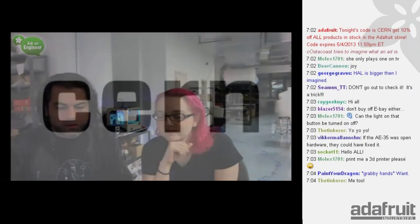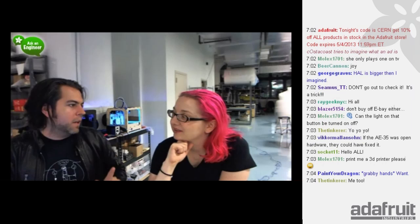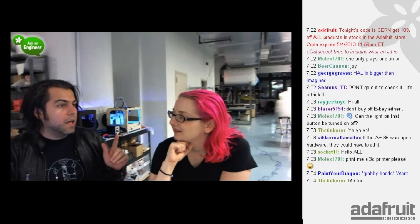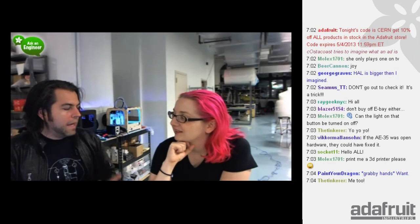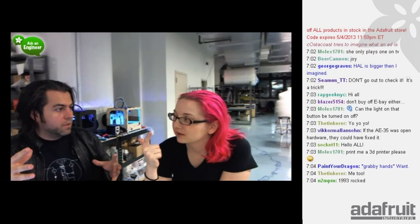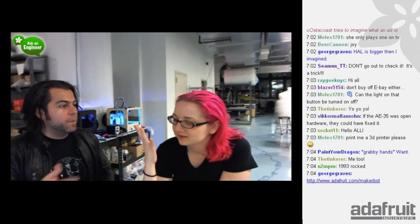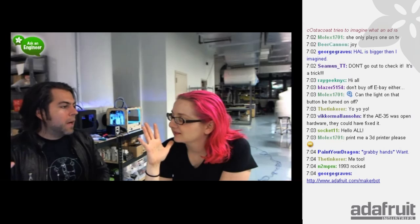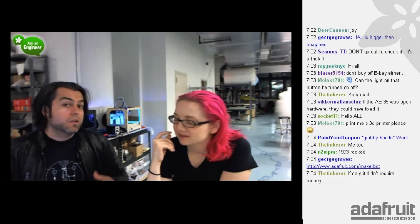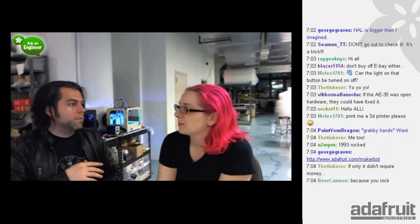The code is CERN — 10% off everything in stock at the Adafruit store. If you're thinking about getting a MakerBot Replicator 2 3D printer, we have just a few left in stock. This is the limited-edition Adafruit edition. With the CERN code tonight you get 10% off, the 3D printing pack kits including a Raspberry Pi, Minty Boost, and a Times Square watch, plus free UPS ground shipping if you're in the U.S. We don't know how much longer we'll do the limited-edition Adafruit ones — they sell out very quickly.